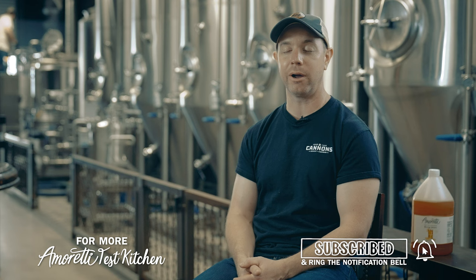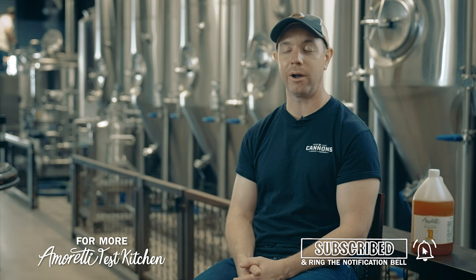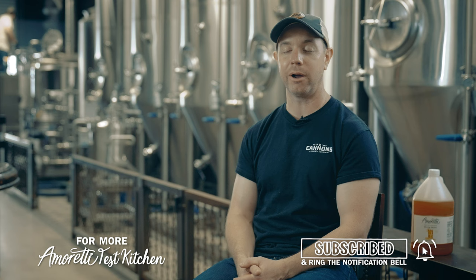Please stop by 14 Cannons — the proof is in the pudding, so come taste what we're brewing with Amoretti. We're really proud of it and it's doing really well, so come visit Westlake Village. Cheers!